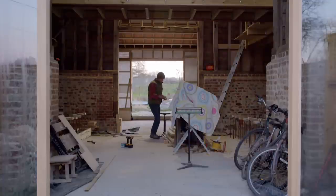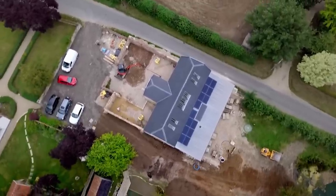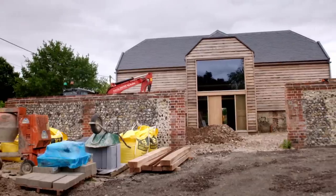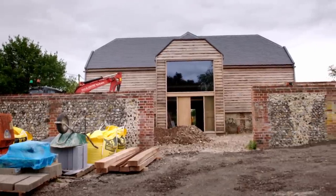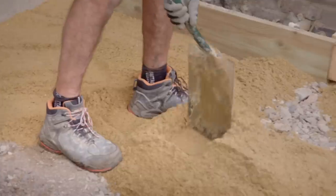Despite being severely behind schedule, Peter pushes on. Over the next few months, new windows and doors are installed, and brother-in-law Tony is levelling the foundations for one of the wing extensions that will become bedroom four.